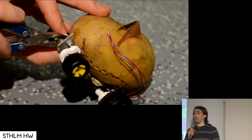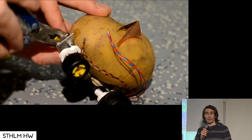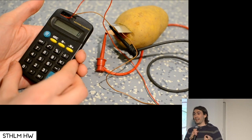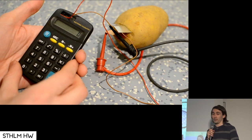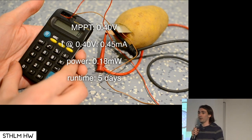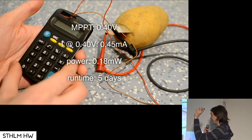It's easy to put motors and wheels on a potato, but if we connect a battery, that wouldn't really be fair — it needs to be self-powered. You can shove electrodes into a potato and get a little bit of power; it will power a calculator, but it won't power electric motors. I actually did the whole scientific measurements: the MPPT is 0.4 volts. You get a whopping 0.18 milliwatts continuous for about five days, which is longer than my iPhone lives, which is kind of nice.